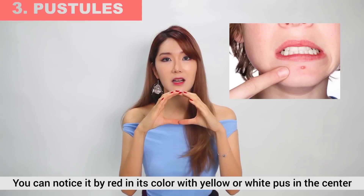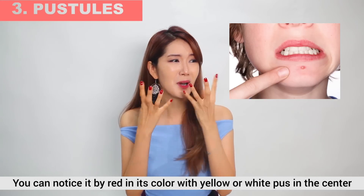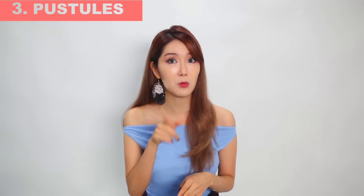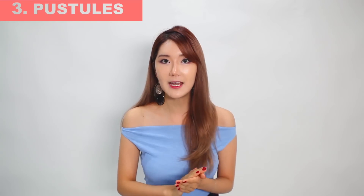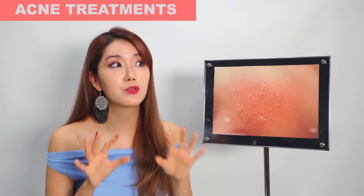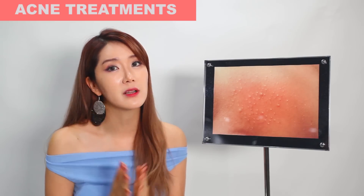Moving on to the third type of acne — the scary, most gross one of all — it's the pustules. You will notice they are red in color, with white and yellowish pus in the center, like it's about to burst out. They may be really painful when you touch it, but don't go there. Don't touch it, don't pop it. I know it gets really tempting, but if you do that it might lead to other breakouts or a really bad scar. Now that we've looked at each type of acne, let's get into the treatments for each type. It's really important to know the proper way to treat each type so that you won't get future breakouts or scarring.